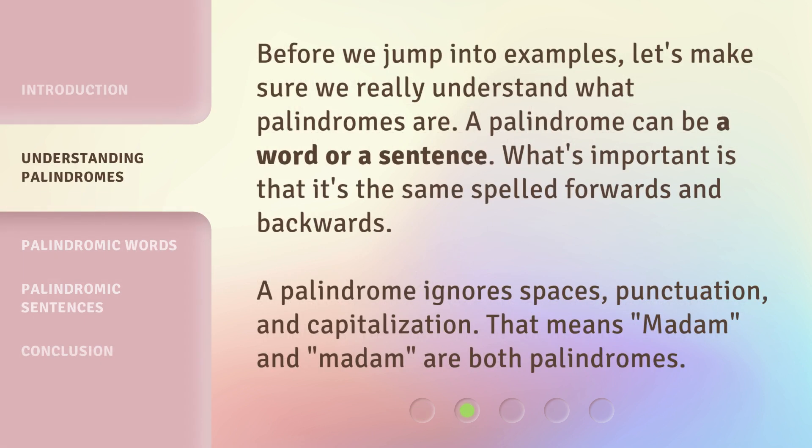Before we jump into examples, let's make sure we really understand what palindromes are. A palindrome can be a word or a sentence. What's important is that it's the same spelled forwards and backwards. A palindrome ignores spaces, punctuation, and capitalization. That means 'Madam' and 'madam' are both palindromes.